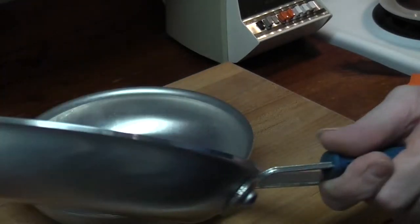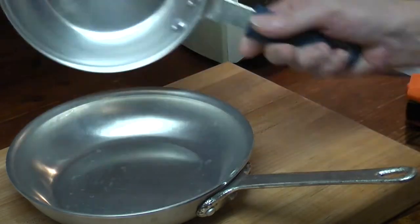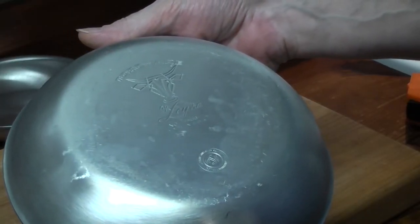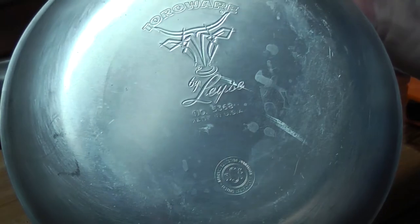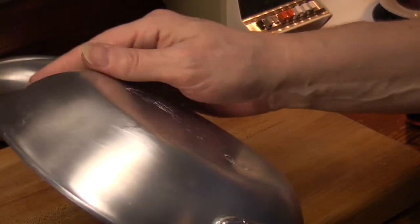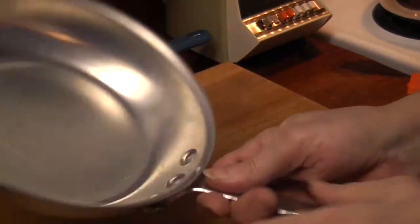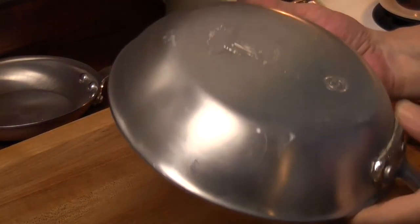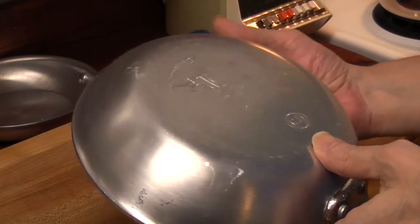Look at my vintage Wear-Ever from 1986 — that's a good size. Torowear by L-E-Y-S-E, I don't know how to pronounce that. NSF certified. It's very pretty, a little beat up. It says made in USA. It's a 5368 pan.